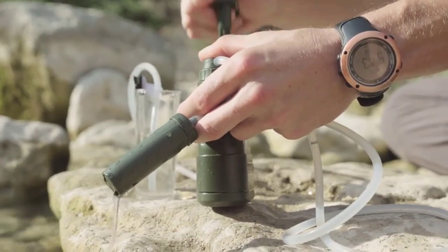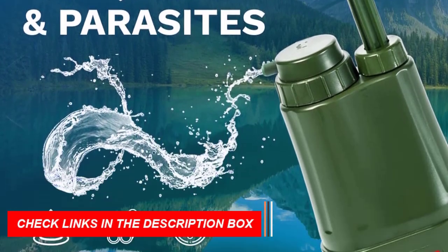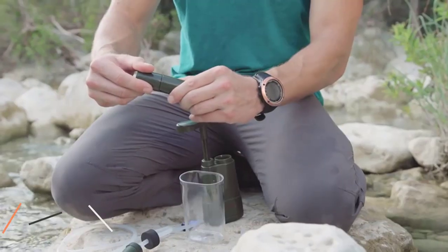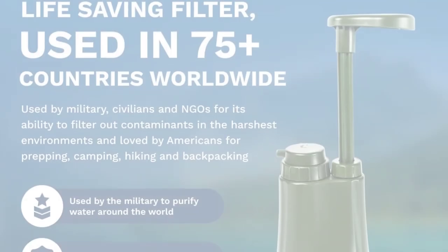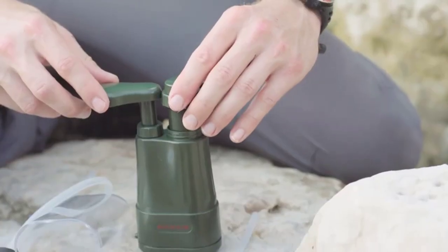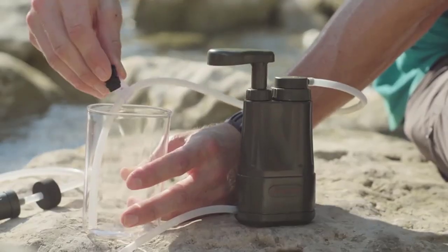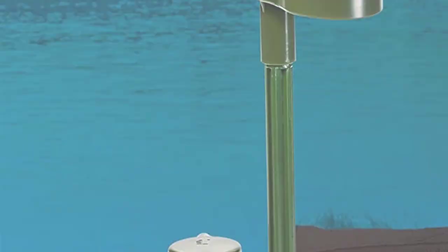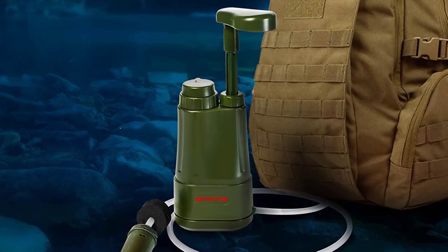Tested to remove 99.999% of viruses, bacteria, parasites, and even heavy metals, this survival water filter meets NSF-NSI standards for quality and reliability. No need to charge or wait for clean water — simply pump and drink. It comes with all the necessary components, including filters, tubes, cup, and bag. With a lifetime happiness guarantee, you can trust that this water filter will last for years to come.